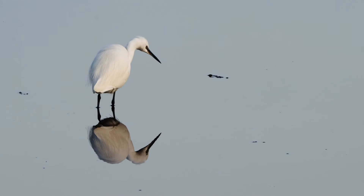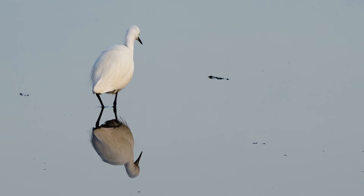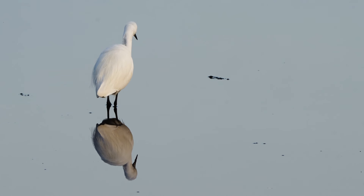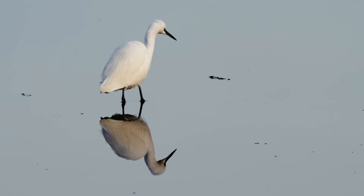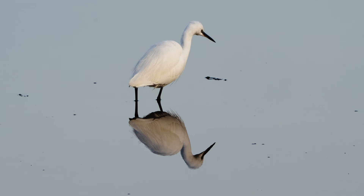Close to the hide I could see a little egret reflected perfectly in the still water. I was so impressed by how it moved, hardly making any impact on the water's surface.